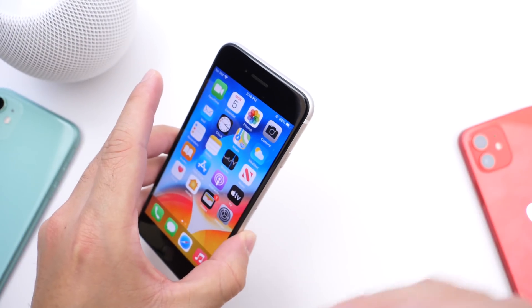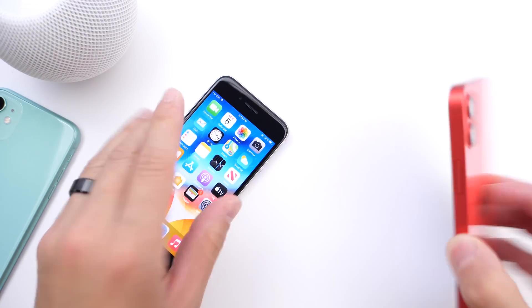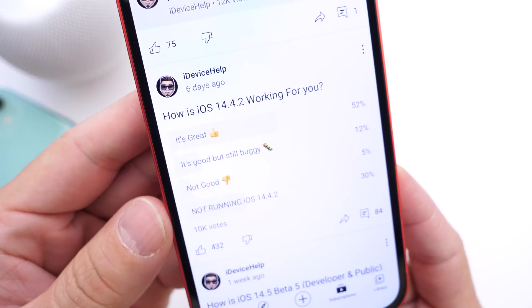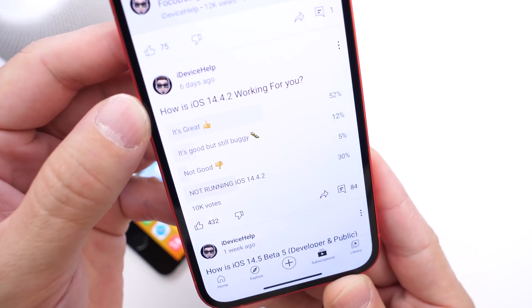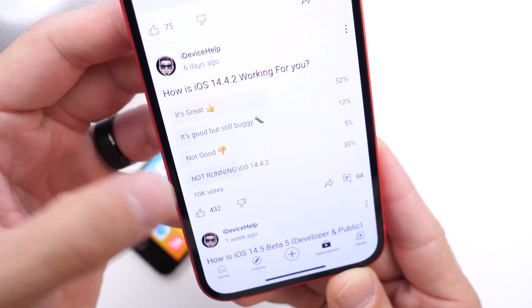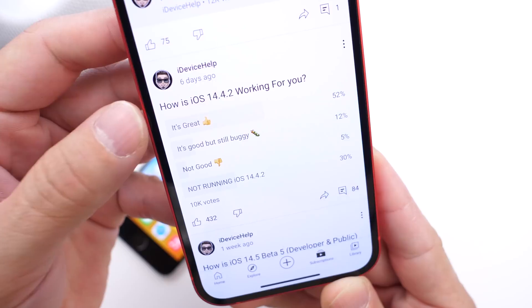Keep in mind that when Apple releases new security patches, other issues could also occur. So I want to take a look at the YouTube community poll, where you guys provided some feedback on how the software has been working for you. About 10,000 of you voted, and the question was: how is iOS 14.4.2 working for you?